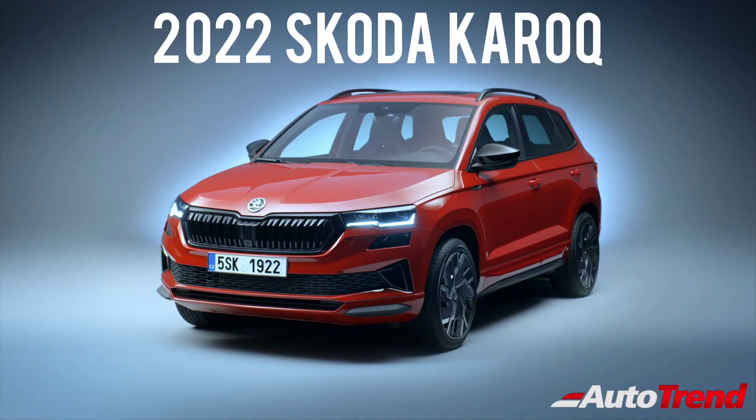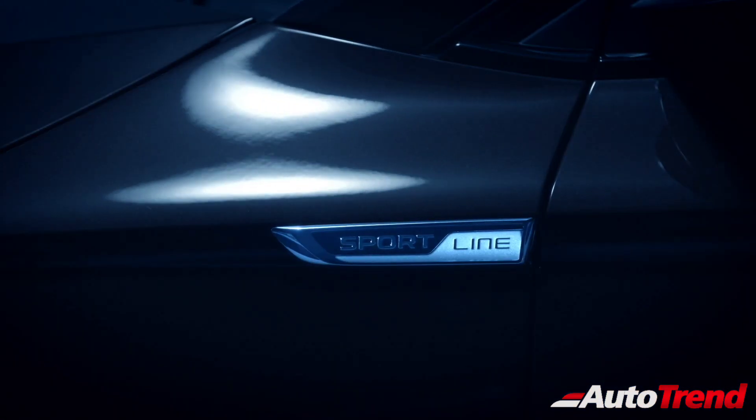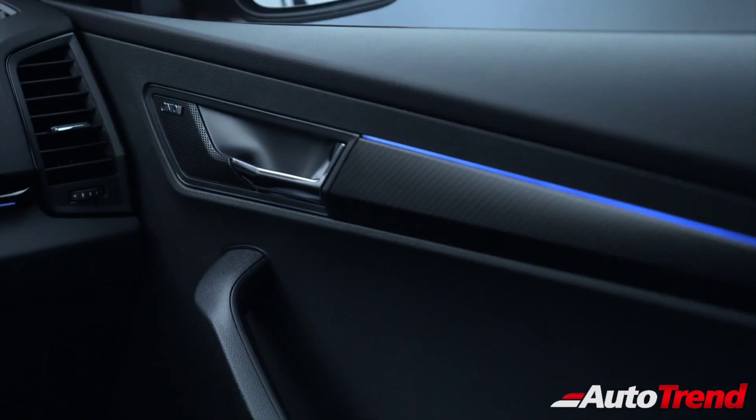Hello everyone, welcome back to AutoTrend TV. Skoda have introduced their new facelifted Skoda Karoq as a midlife facelift after 4 years. This midlife facelift brings in new exterior updates, new features and technology, along with better efficient engines.